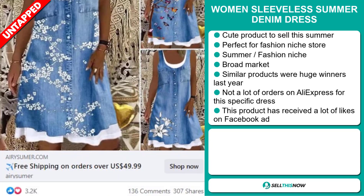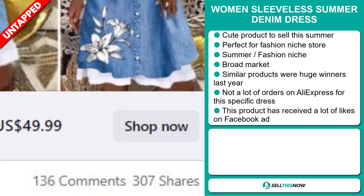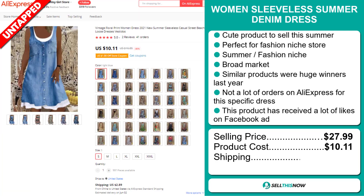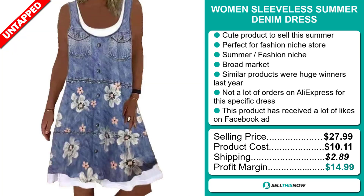This product has received a lot of likes on the Facebook ad. The selling price of the Women's Sleeveless Summer Denim Dress is just under $28, whereas the product cost is only $10.11. Shipping will set you back $2.89, so you're looking at a good profit margin of just under $15.